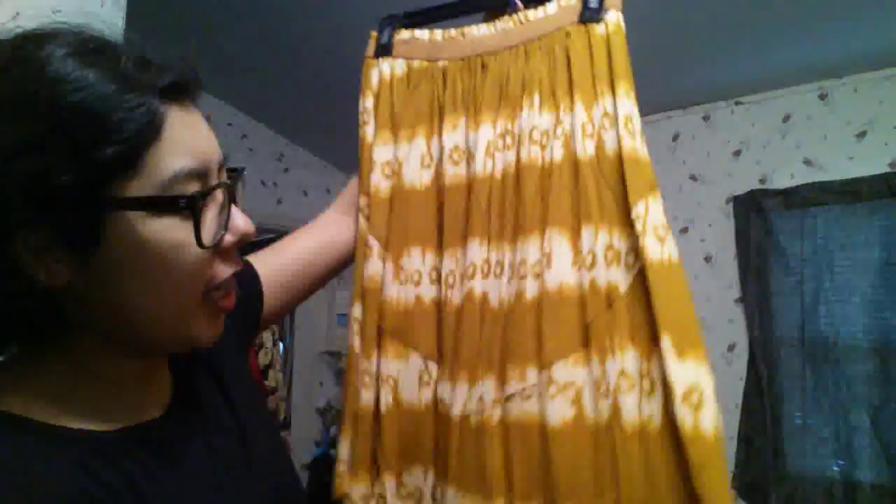With my 55% off coupon I got this tie-dye midi skirt — it's flowy, mustard, beautiful, and stretchy at the waist. I'm in love with it. I love the paneled bottom. It's Ladies Everyday, size six, originally $34.99, and I got it for about twelve to fifteen dollars.